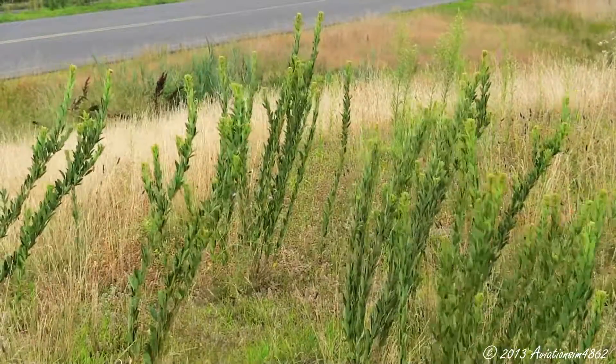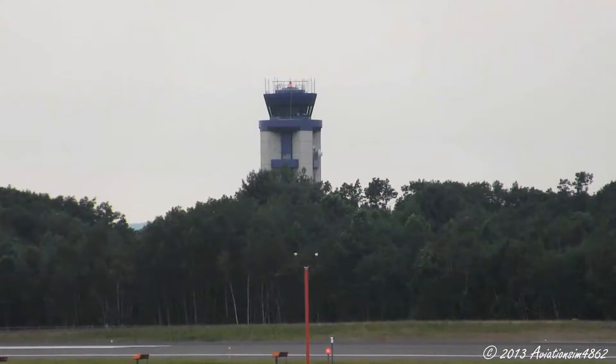Surgeon 478 for 24. Surgeon 478 for Alley Tower, traffic hold to position, runway 24 for the line. Runway 24, runway 24.